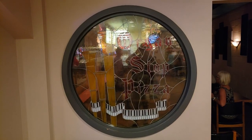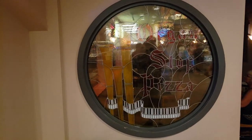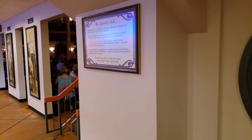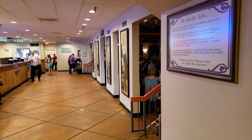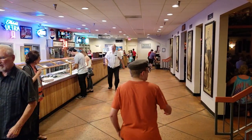Here's a look inside, and I don't think this place has been updated since this location opened in 1995, which I absolutely love. Originally the first Organ Stop Pizza location opened in 1972 in Phoenix, Arizona, and then a second location was opened in 1975 in Mesa, Arizona.